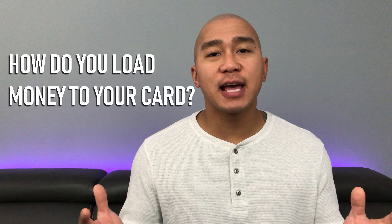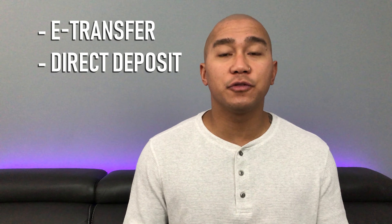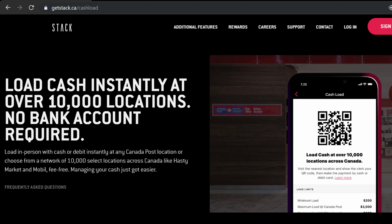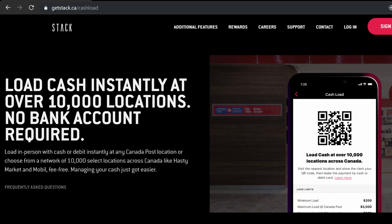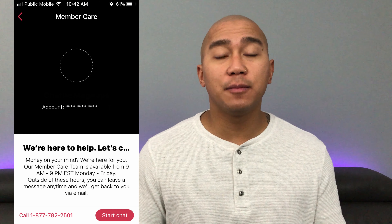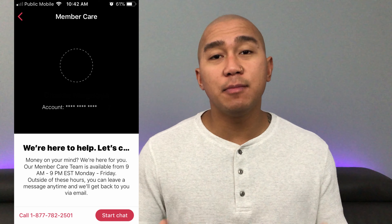So how do you load money onto your Stack MasterCard? There are four ways: by e-transfer, by having your employer directly deposit a portion of your paycheck, by setting up Stack as a bill payee through your online banking, or by loading cash at a participating Canada Post or other retailers. For customer support, you can chat in the app or communicate by email or phone.